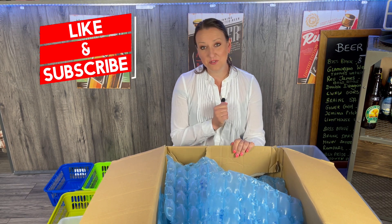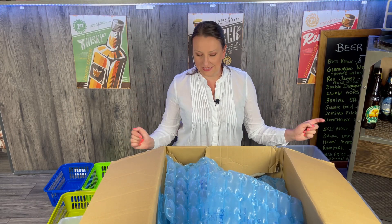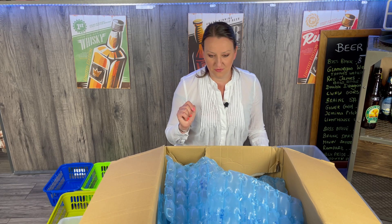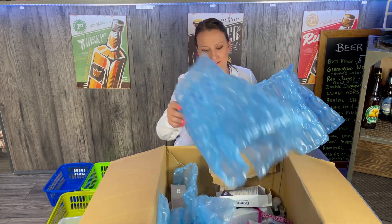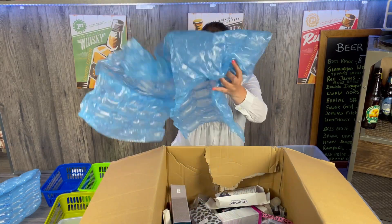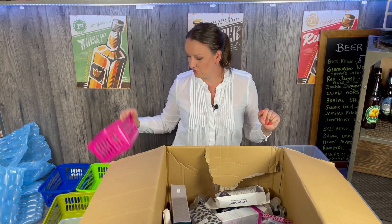Hi guys, welcome to the channel. This is part one of a six-part video. We have a first large box of cosmetics — I just literally opened it up. It's not as full as the one I bought before, but it's from a very different source. This is free packaging — always glad to have some. The box is about half full, but it's quality not quantity — we'll find out. I'm ready with my usual boxes.